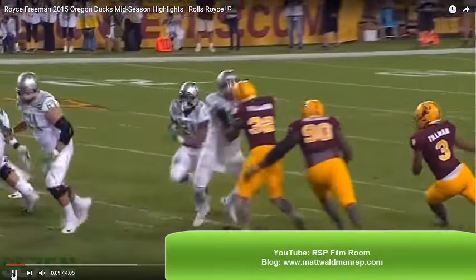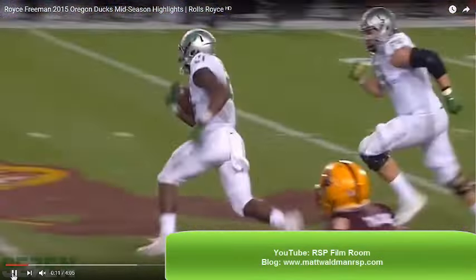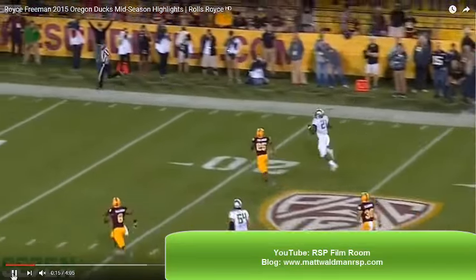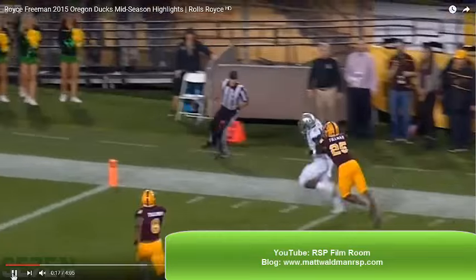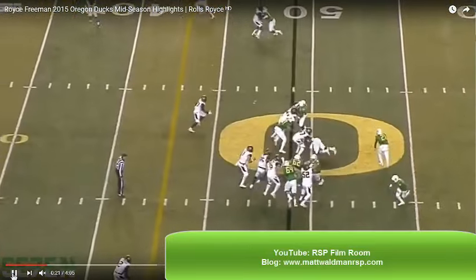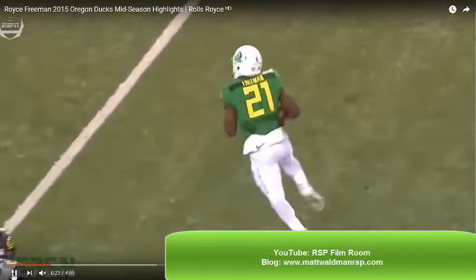Welcome to the RSP Boiler Room. I'm Matt Waldman. The Boiler Room features analysis that I would share with NFL decision-makers if they asked for a handful of plays that illustrates the talent, skills, limitations, or developmental potential of an NFL prospect. Let's talk Royce Freeman.